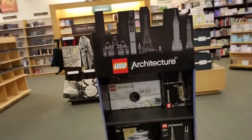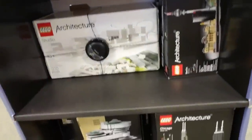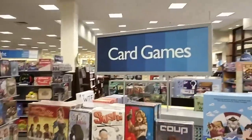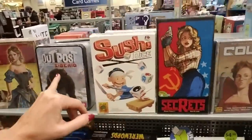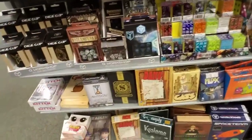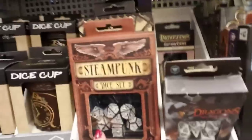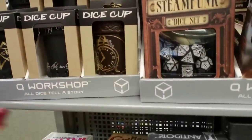Legos! I've never seen Legos in Barnes & Noble before. I love these architecture sets, they're so neat. You probably want to look at books though. These are card games — Sushi Dice, Outpost Siberia, Wear Words, Steampunk Dice Set. Oh, look at these dice cups — these are nice. Oh, is that Elvish? Looks like it.